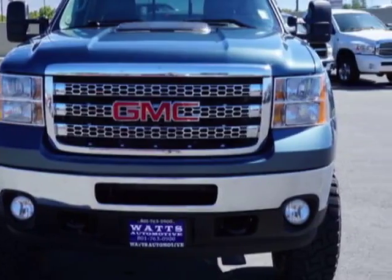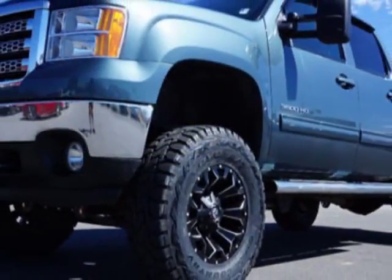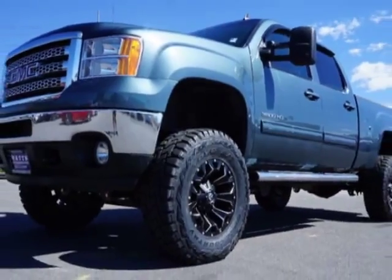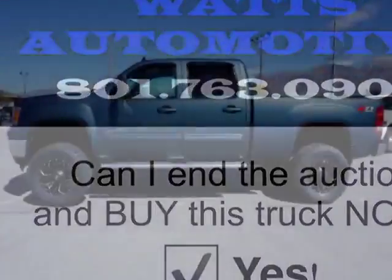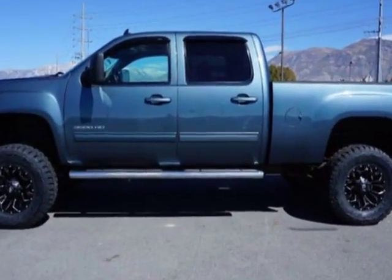For your protection, this vehicle has a factory warranty. This Sierra 3500 HD boasts a 6.6 liter engine and has a 6-speed automatic transmission.